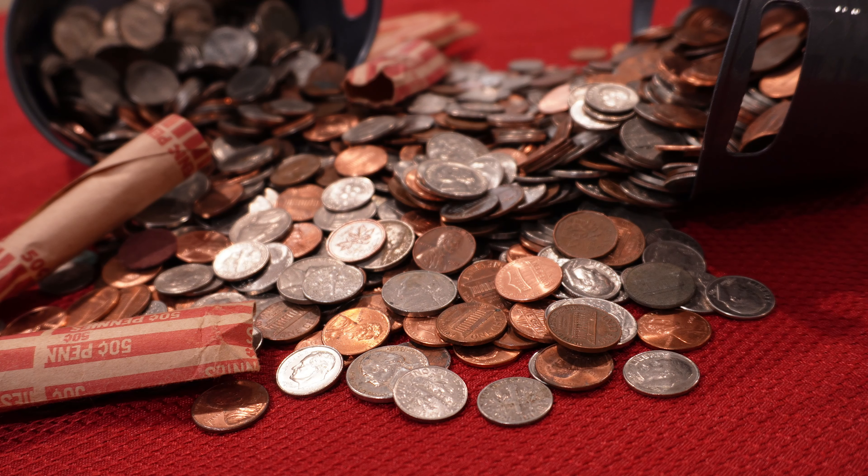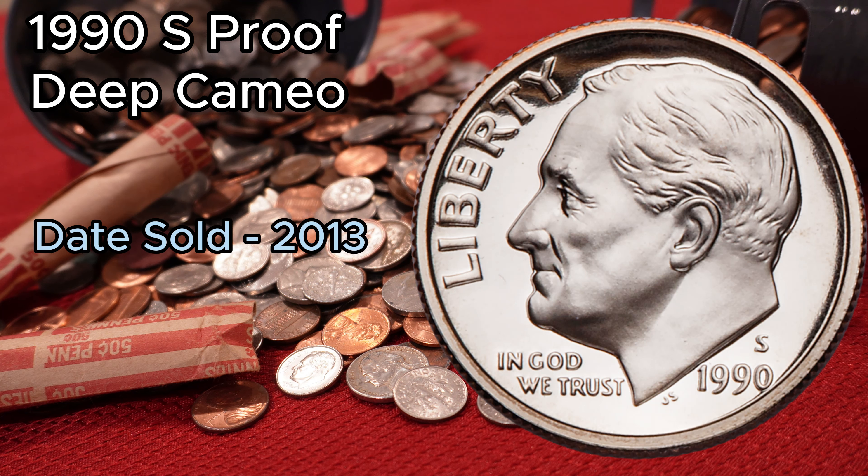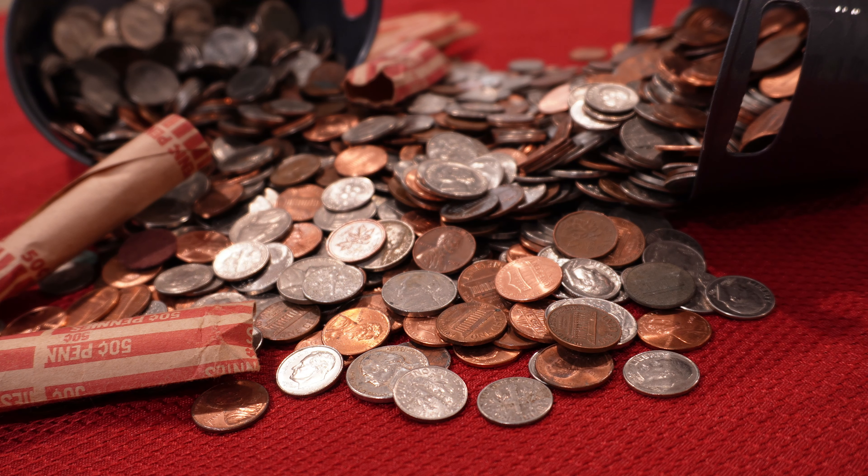Number one: the 1990-S Proof Deep Cameo Dime. With most 1990 dimes worth between thirty cents and a dollar ten in mint condition, demand is generally low. However, the record for the most expensive 1990-S dime was set in 2013, when a 1990-S Proof Deep Cameo dime in Proof-70 condition sold for three hundred eighty-two dollars.